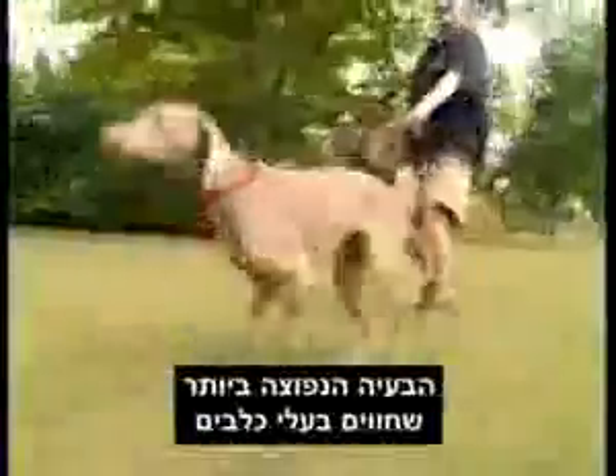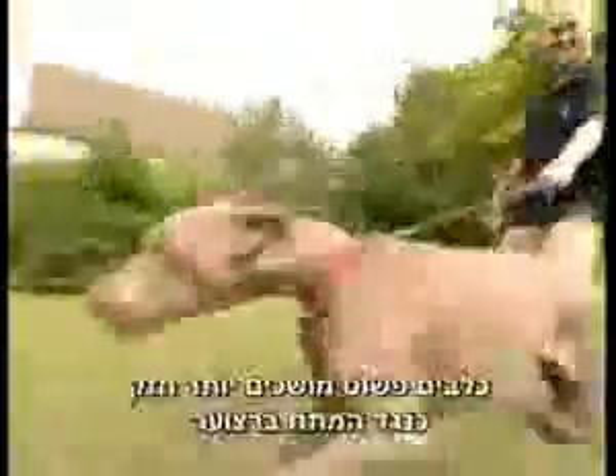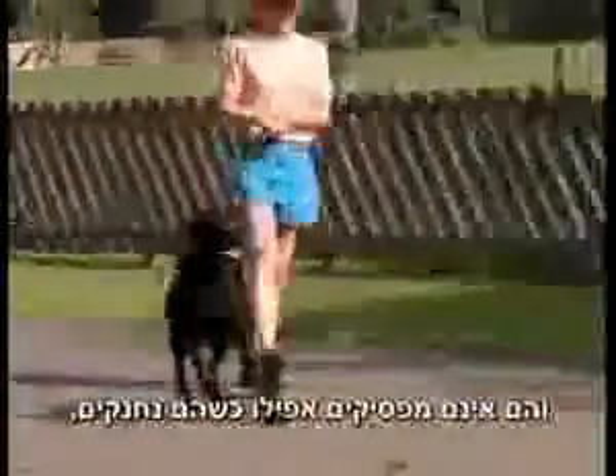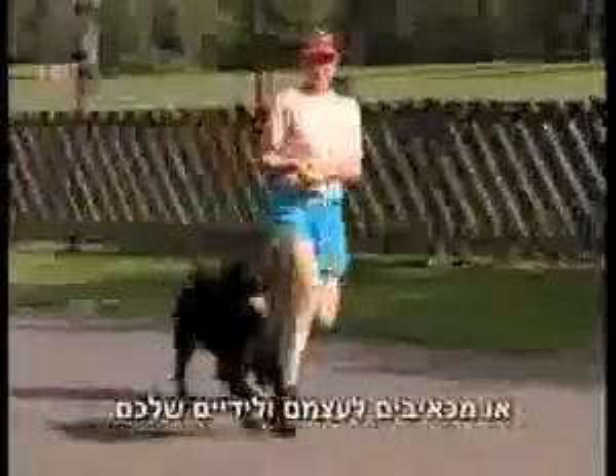The commonest problem experienced by owners with their dogs is pulling on the lead. Dogs simply pull harder against the pressure of a neck collar or choke chain and they don't stop pulling even when they are hurting and choking themselves and making your arms sore.